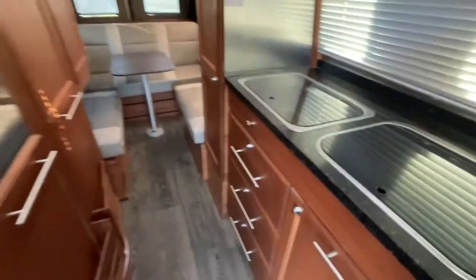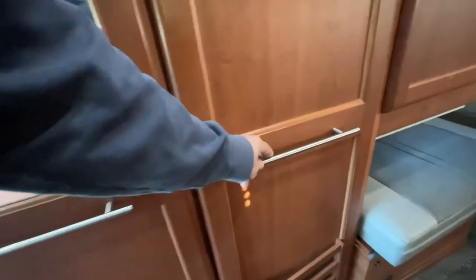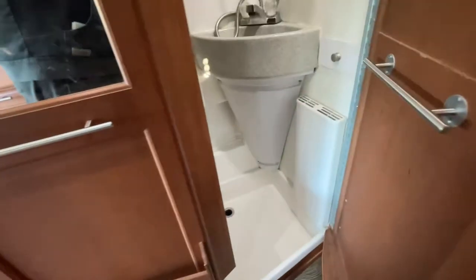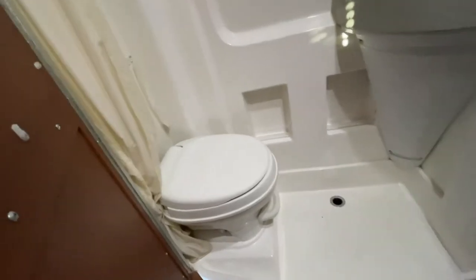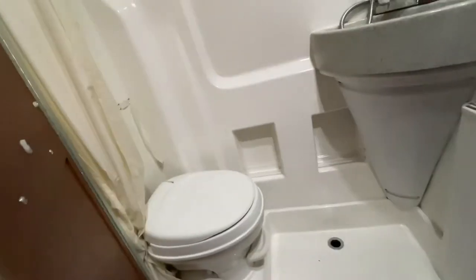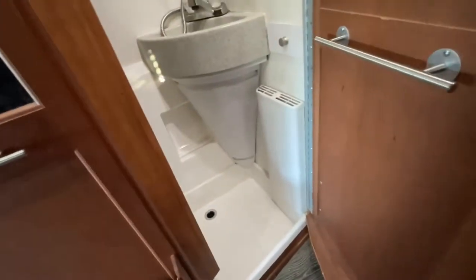On this side is your bathroom. That's the lock for when you're on the road. It does have a shower, a full toilet, and a heater — super convenient to have on the road.